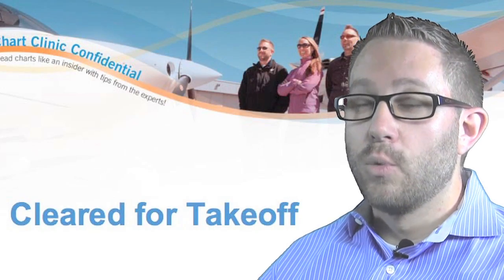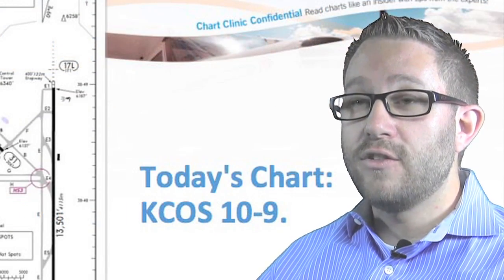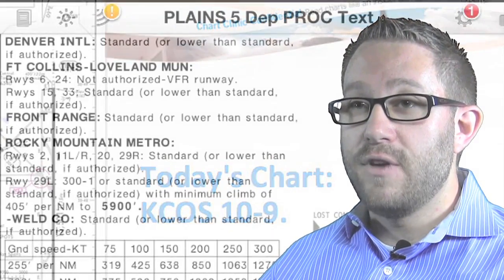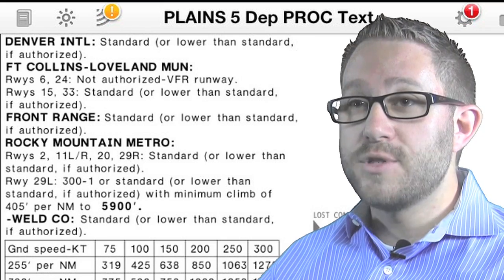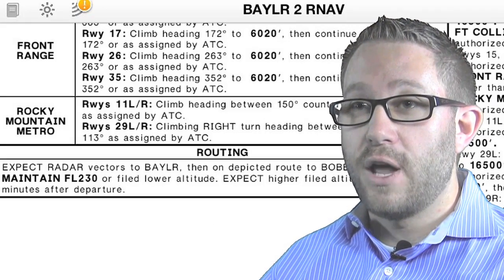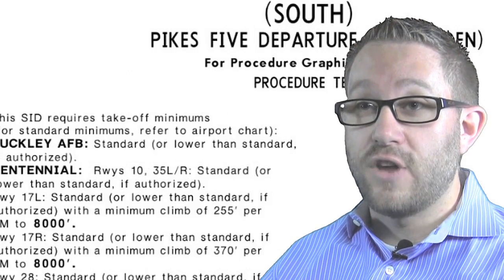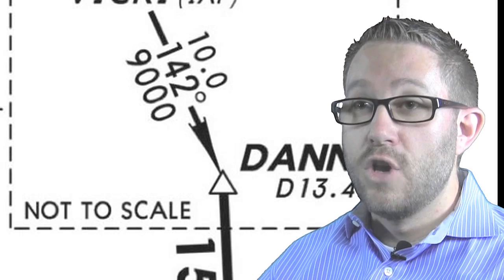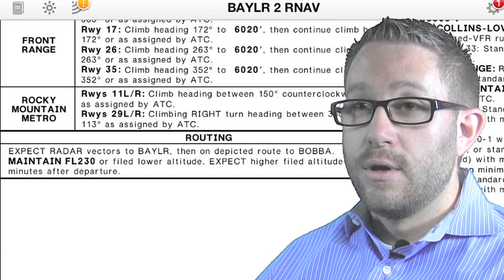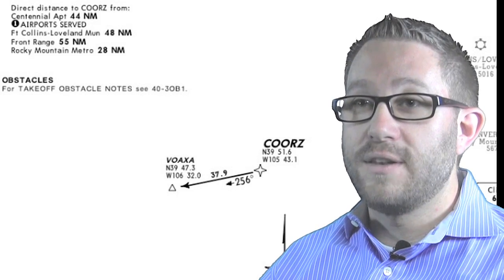Our last webinar was a huge success. We had an amazing turnout, and we're looking forward to an even greater turnout at this next webinar. The next topic we're covering is called Climb Via, focusing on the departure procedure and obstacle departure procedure portion of your flight — everything up until en route. We're going to talk about the difference between RNAV and standard departure procedures, lost communications, not-to-scale, and textual and graphic depictions of the departure procedures.